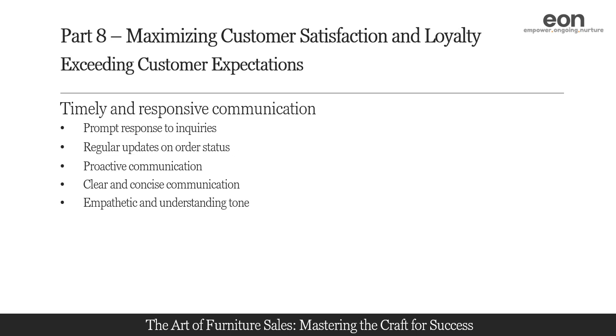Adopt an empathetic and understanding tone in your communication. Put yourself in the customer's shoes and consider their perspective when crafting your responses. Show empathy and acknowledge any frustration or concerns they may have. A warm and understanding tone can go a long way in building trust and making customers feel valued.